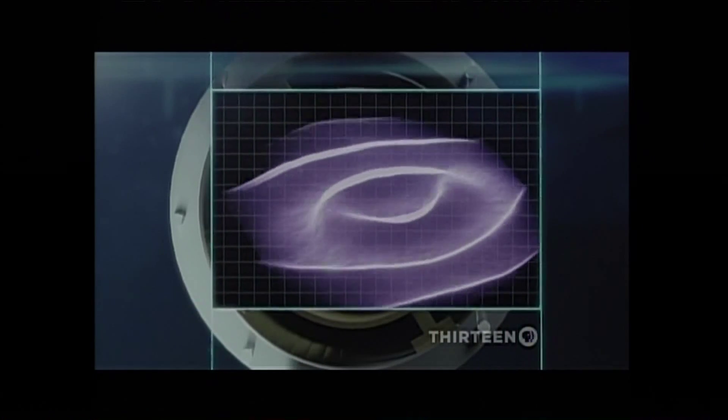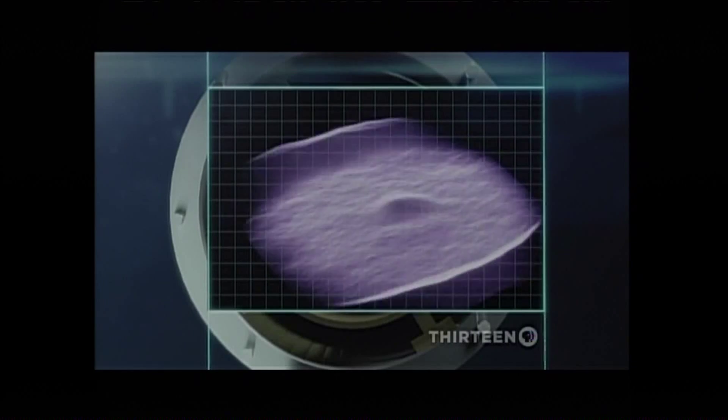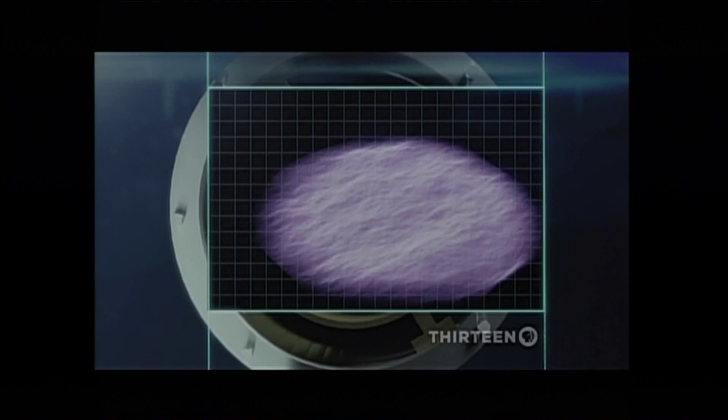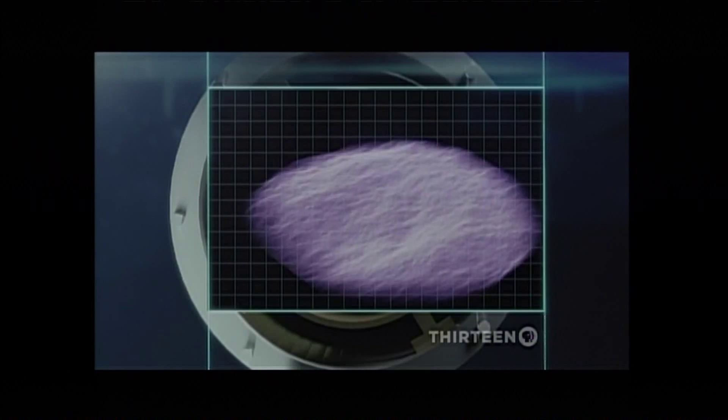The team dropped the temperature even further, and the magnetic wave lost its third dimension, separating into individual two-dimensional planes.